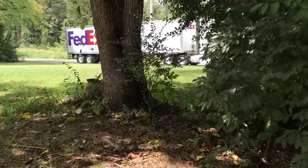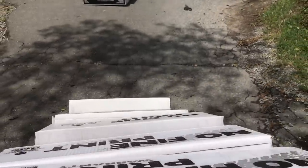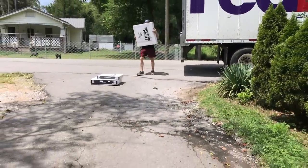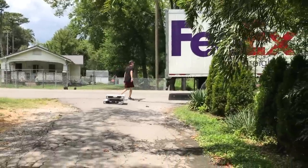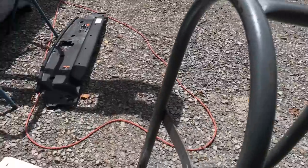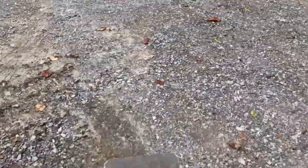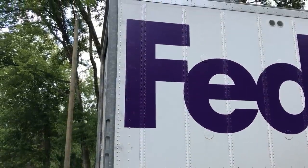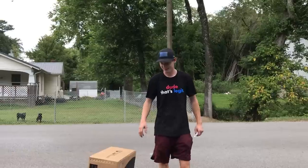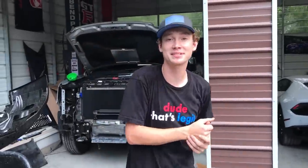FedEx Freight is here with some goodies! We're getting unloaded — tons of little boxes, big boxes, all sorts of boxes. The dogs are in the back barking. We're going to unload everything and then show you what we got. We brought in the first load on the wheel dolly — there's a bunch more. It just started raining so we had to put the packages inside, but let's reassemble the front end and then we'll show you what we got.